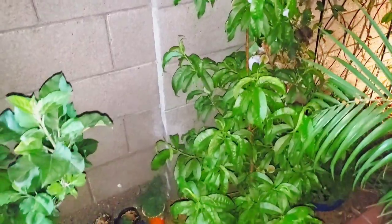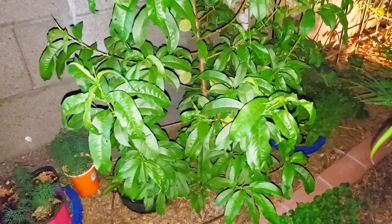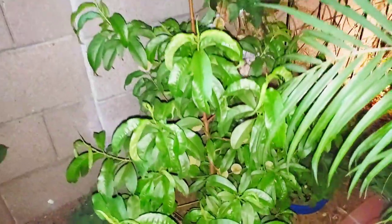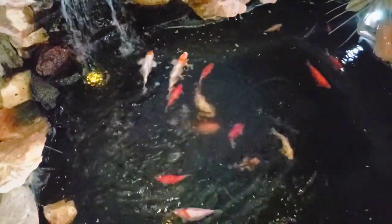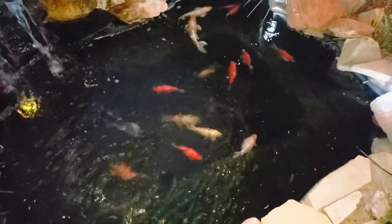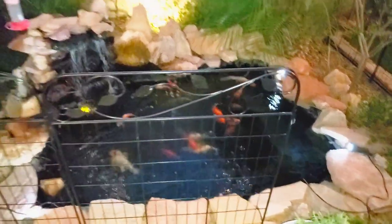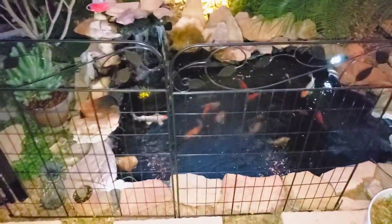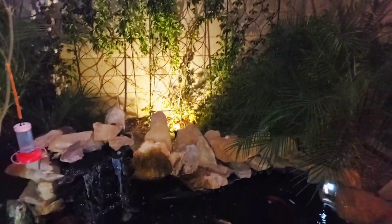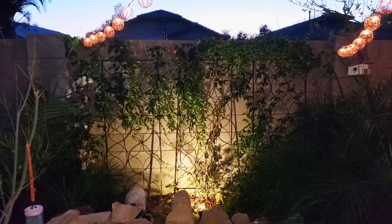We are in growing zone 9B, but I'm telling you, you can grow these things. We've got some subscribers in zone 10A down in Florida who love their Florida Prince peach. You can see all of our koi are doing really good — water is crystal clear. We just love having this pond in our backyard. We did install a gate because we've got a one-year-old who is crawling all over the place.